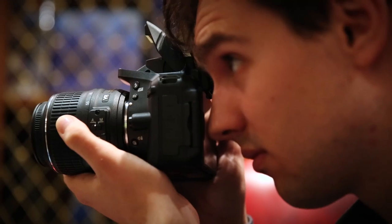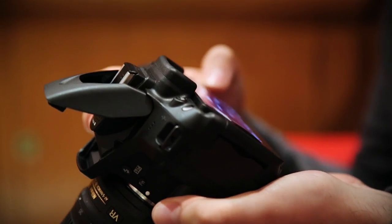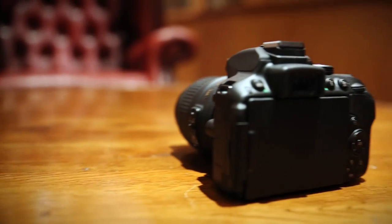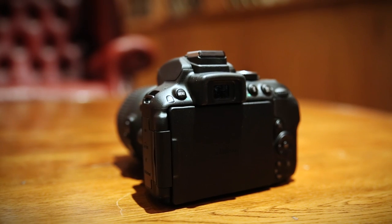The D5300 comes with WiFi and GPS pre-installed. What this means is that you can take shots with the D5300 and then send them onto your phone and upload them to Twitter or Instagram. It's also compatible with Nikon's camera app, which allows you to use your phone or tablet to control the camera and take shots by pressing a button on your tablet rather than reaching over to your camera.